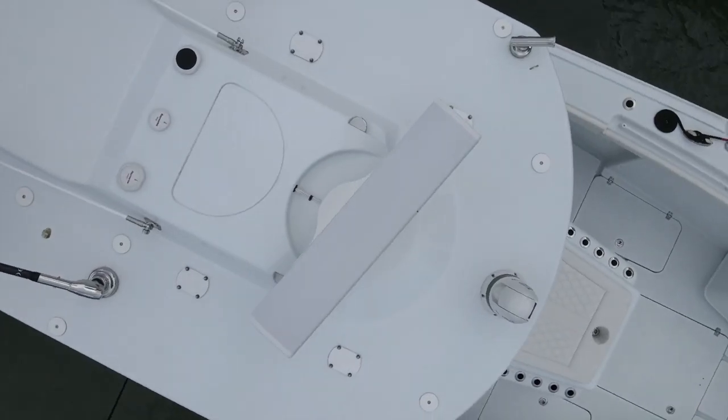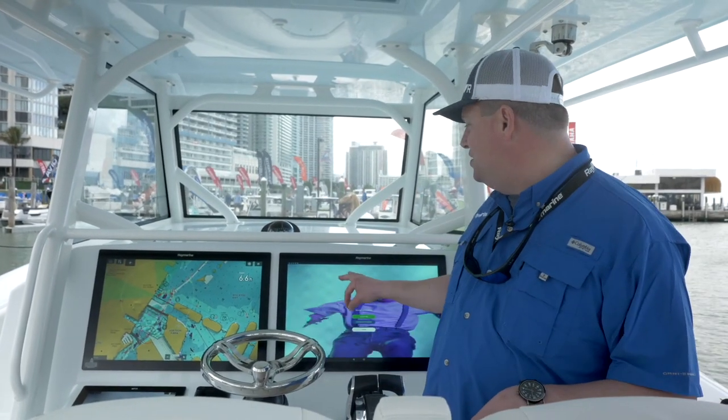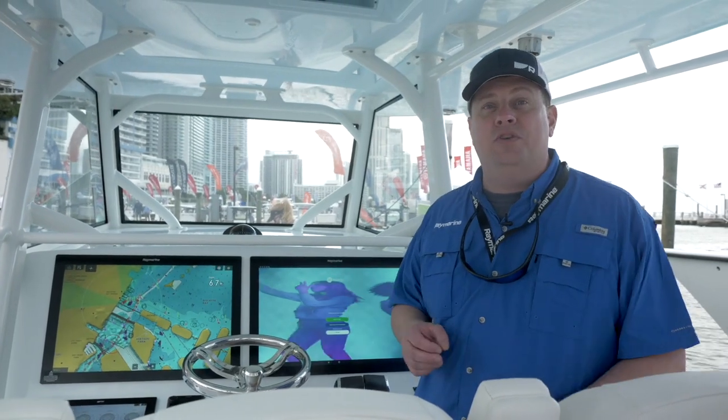It's got our Cyclone Pro radar. It's even got the Yacht Sense Link mobile Wi-Fi router on here, and we've got Spotify running here in the background. It gives us great internet coverage anywhere this boat might go.